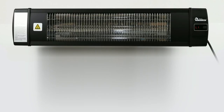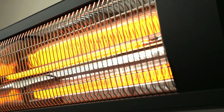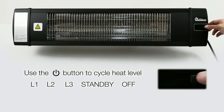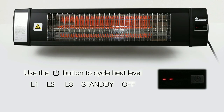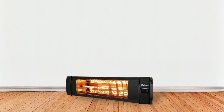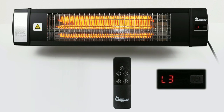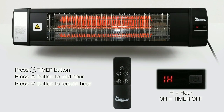This heater has an output of 1500 watts of heating power, which is enough to comfortably warm up outdoor spaces without taking up too much energy. It also features three heat settings, so you can adjust the temperature to your needs. This outdoor heater also comes with a remote control, so you can easily adjust its settings from anywhere in your patio space. It even has a timer operation that allows you to set it on a schedule, so it turns on at specific times throughout the day or week.